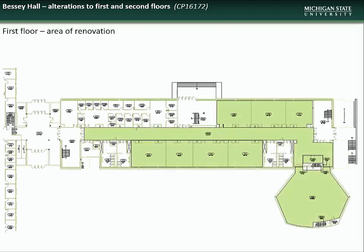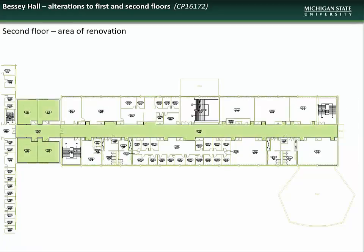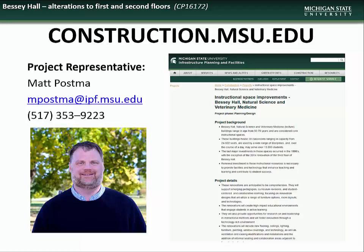Here you see the first floor plan showing the areas of renovation in green, and the second floor plan also showing renovated areas in green. Specific questions regarding the Bessey Hall renovation project can be directed to the construction representative, Matt Postma.